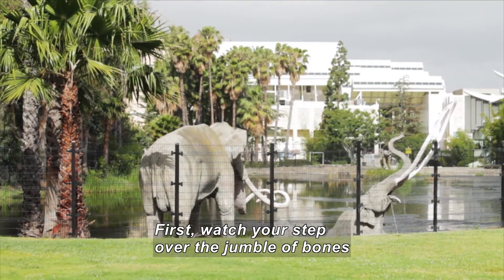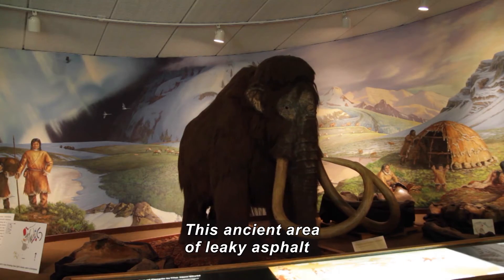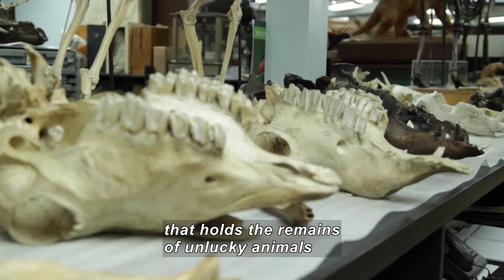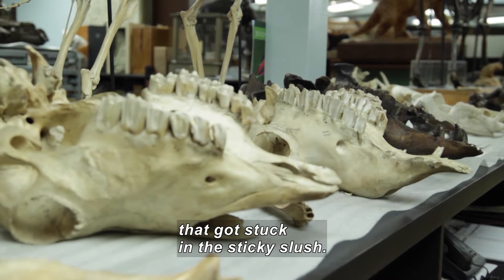First, watch your step as we stumble over the coolest jumble of bones at the La Brea Tar Pits. This ancient area of leaky asphalt is an active excavation site that holds the remains of some unlucky animals that got stuck in the sticky slush.